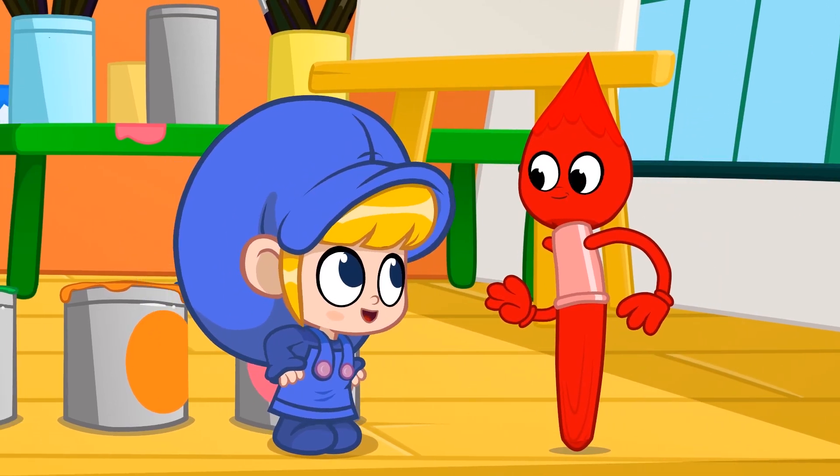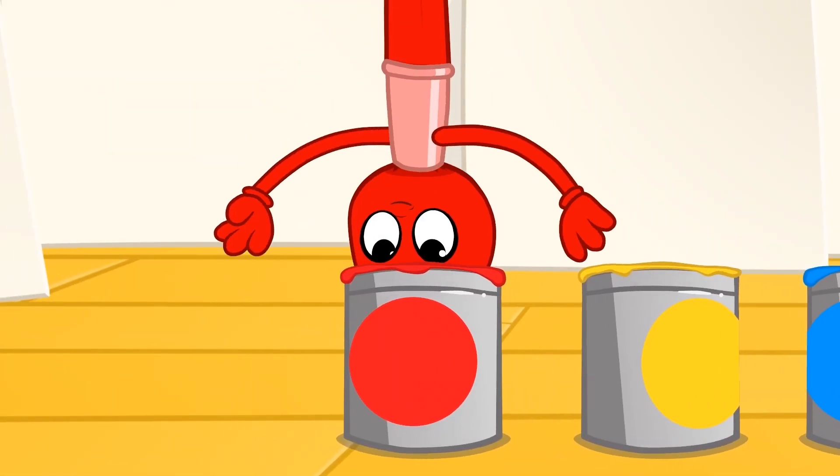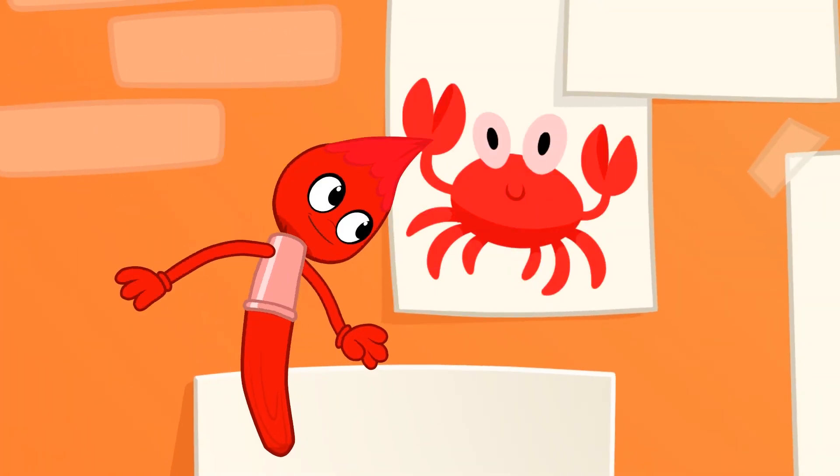Now let's paint animals that have these colors. Red is the color of a crab and a ladybug.